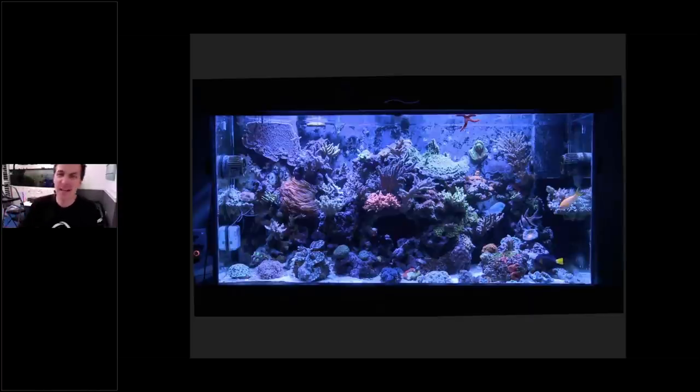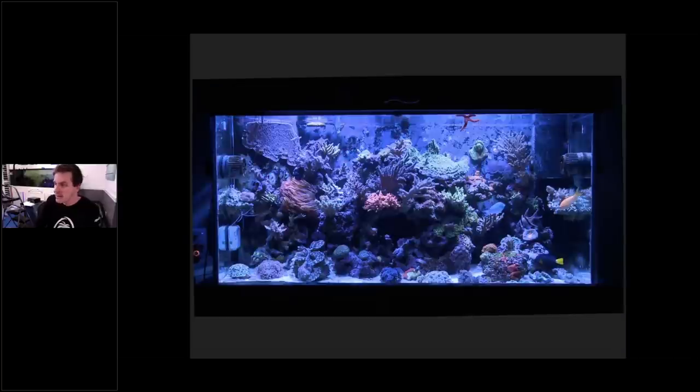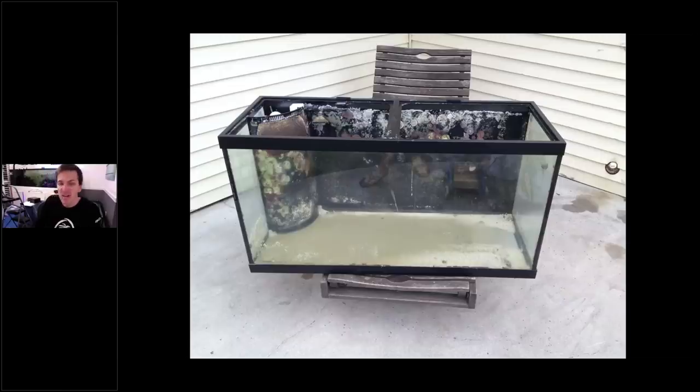Then I decided I wanted something bigger and moved halfway across the country — we were young, we had a newborn. I tore the tank down. From full to empty in a matter of hours. It's going to take you days to build it, years to grow it out, and hours to tear the whole thing down. Someone came and bought it.